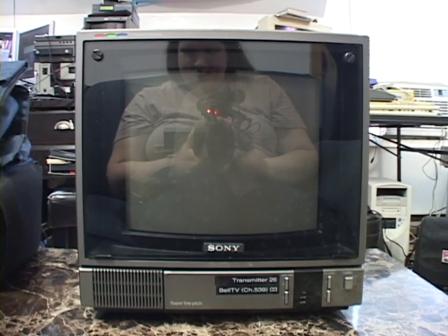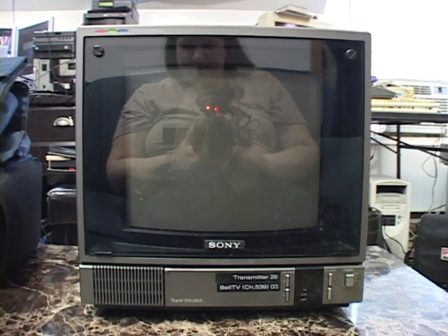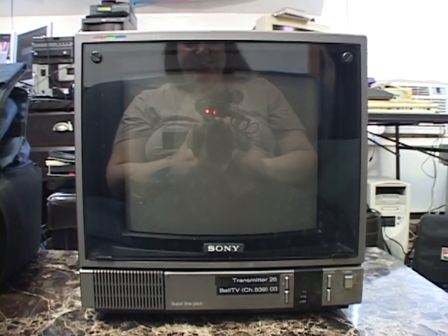Hello once again. I've got a neat piece of vintage video equipment to show you guys today. This is a Sony Trinitron model CVM 1271 video monitor, and it was made in 1989.